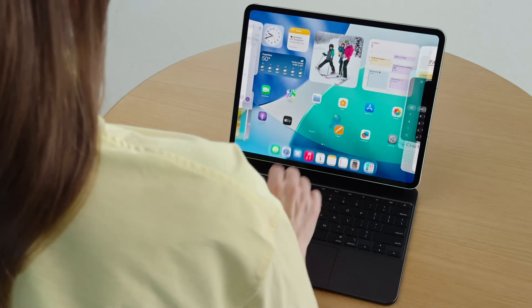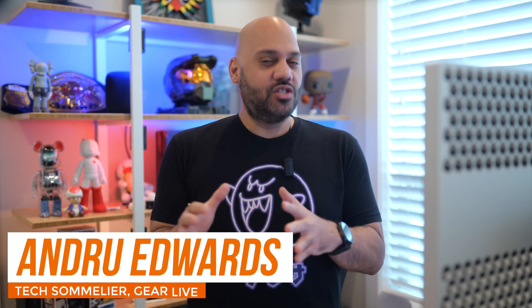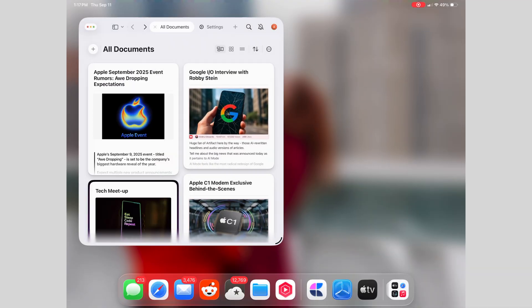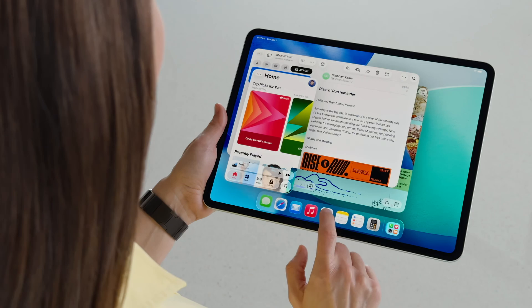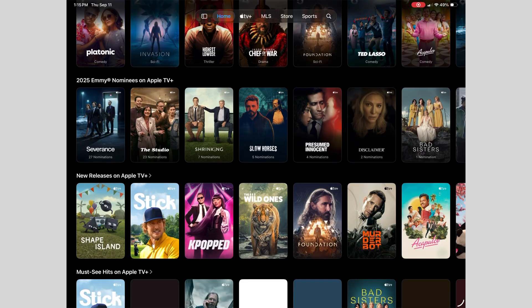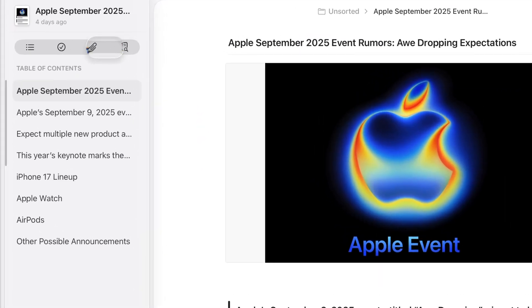Apple gives the iPad another shot at being your only computer. This year, iPadOS 26 is that shot. You get the usual new design, new features pitch, but this time the differences feel much more real and tangible. We're talking proper multitasking, a files app that finally lets you organize your work, and a design update that actually makes the iPad feel new. The biggest change — it finally feels like you're in control of your iPad.